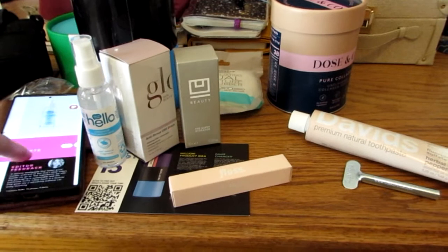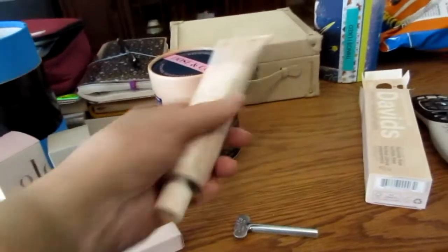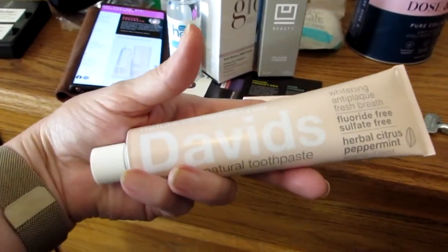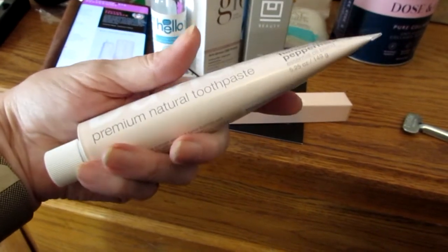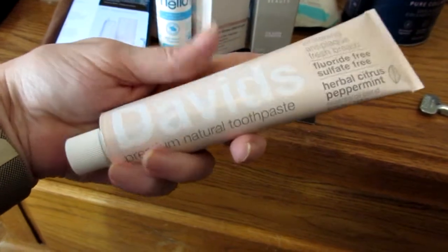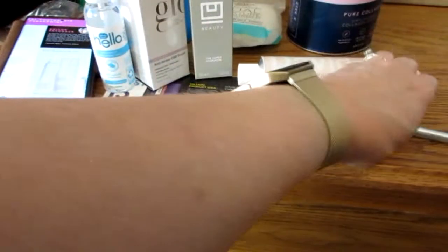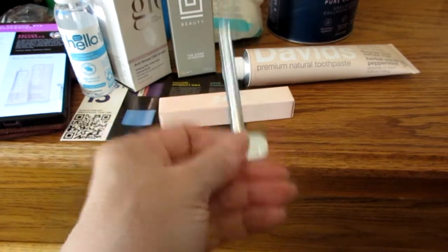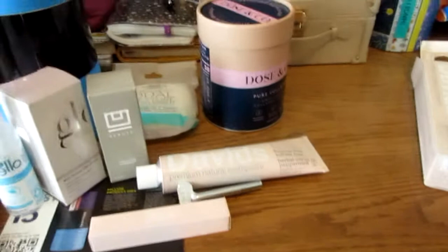Next item in the booklet is this David's toothpaste. This tube goes for $10 — that's pretty expensive for a toothpaste, but it's really full: 5.25 ounces. It's not your typical rubber tube. What you do is put on this key and twist the key up. I think I'm going to start using that right away because it looks like something that would be really good to use.